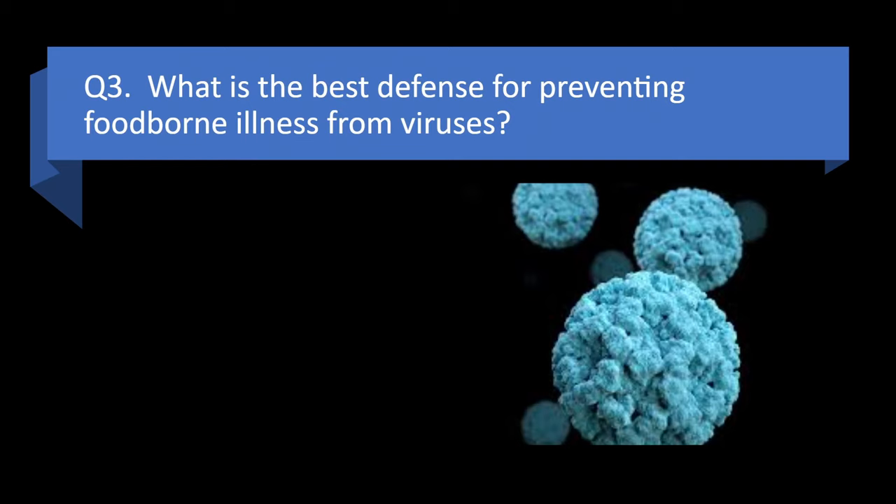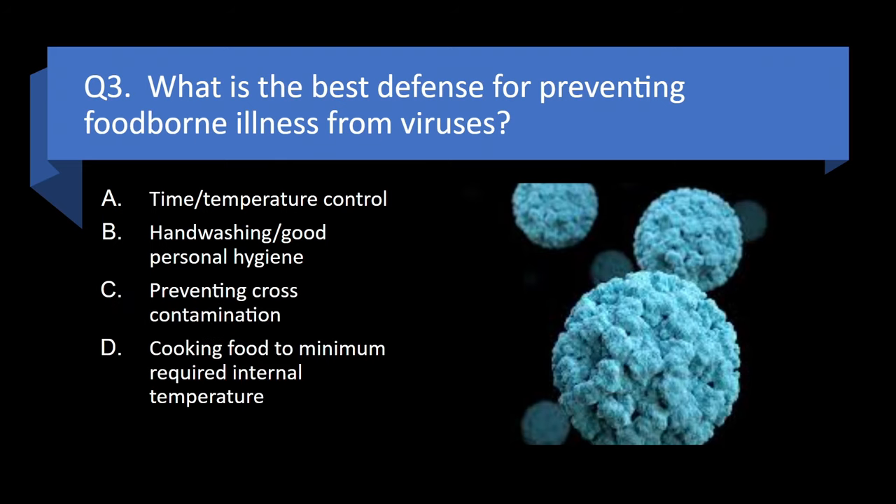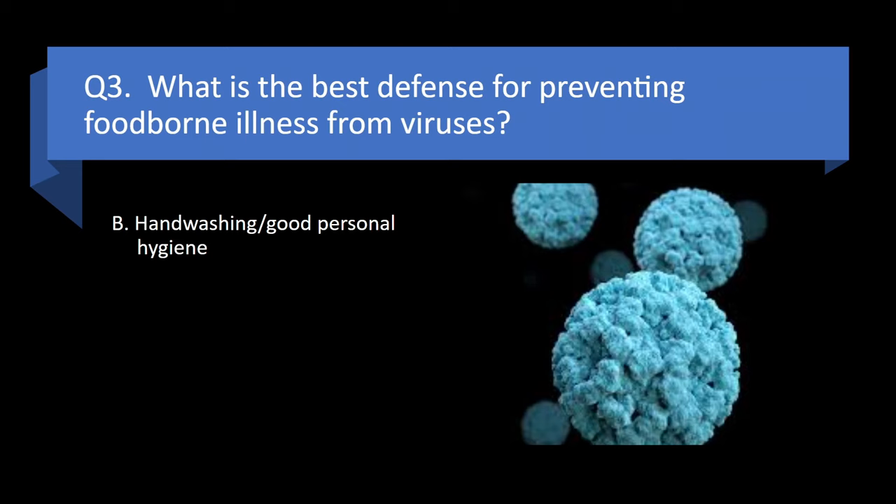Question 3. What is the best defense for preventing foodborne illness from viruses? Time temperature control, hand washing and good personal hygiene, preventing cross-contamination, or cooking food to minimum required internal temperature? Answer: b. Hand washing and good personal hygiene.